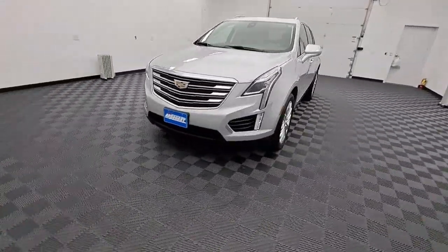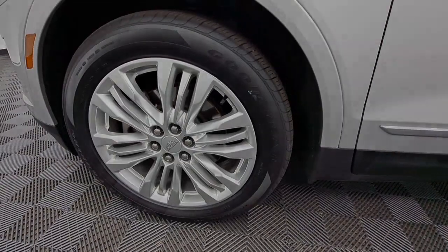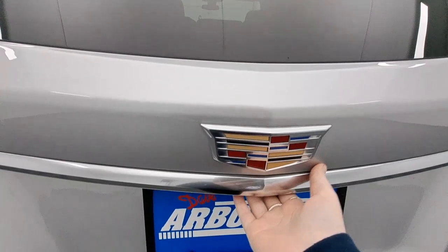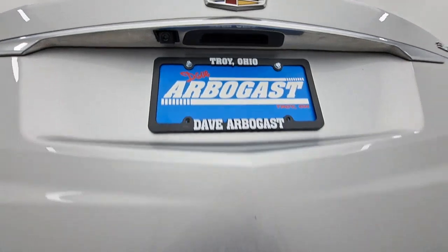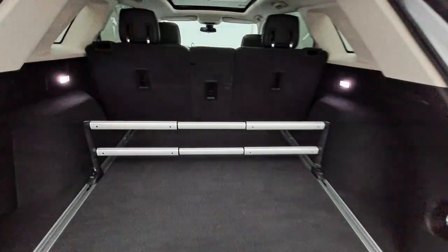The following are some of this vehicle's highlighted options: navigation system, keyless entry, sunroof/moonroof, all-wheel drive, backup camera, satellite radio, heated mirrors, power passenger seat, power lift gate, and remote engine start.